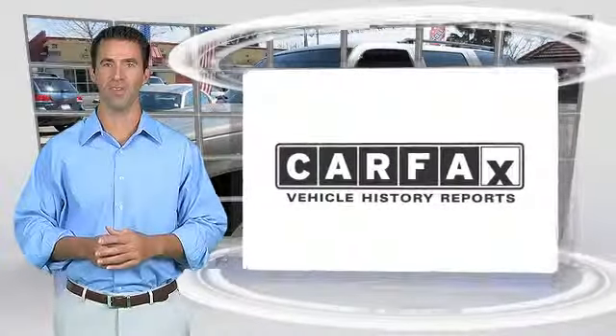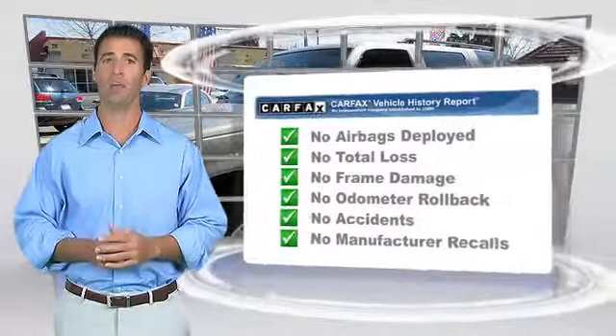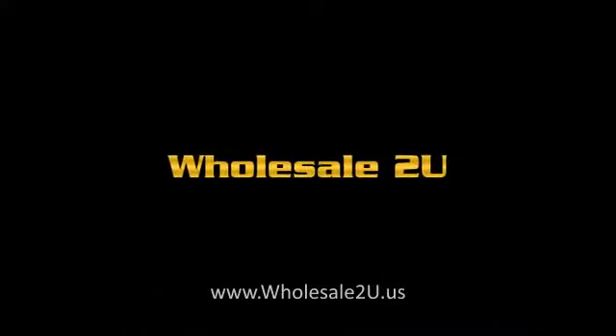Here's another high-quality vehicle with the Carfax Vehicle History Report. Be sure to find a complimentary copy of this report online or contact the dealership. This vehicle qualifies for the Carfax Buy-Back Guarantee. We'll be right back.